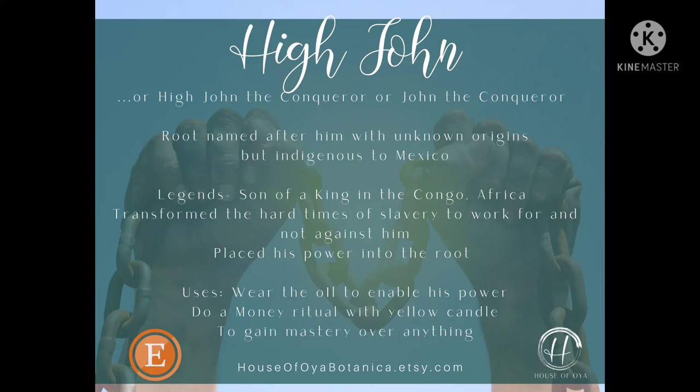That's just a very brief history on who High John is. High John is a very popular oil that is found within hoodoo, of course, with its connection to slavery. And if you don't know, I would suggest taking a look into the history of hoodoo and how it was used in slavery.